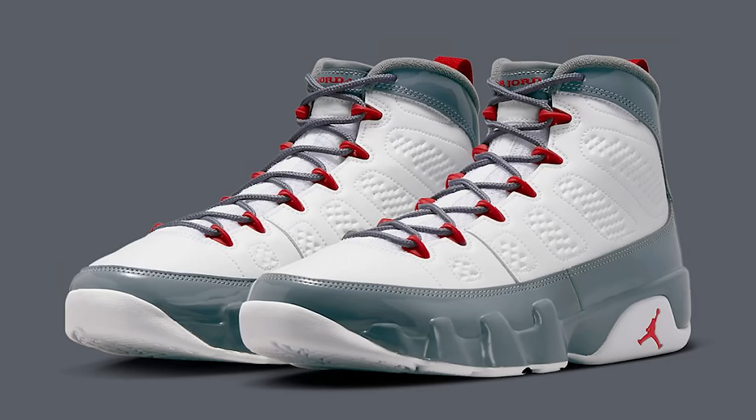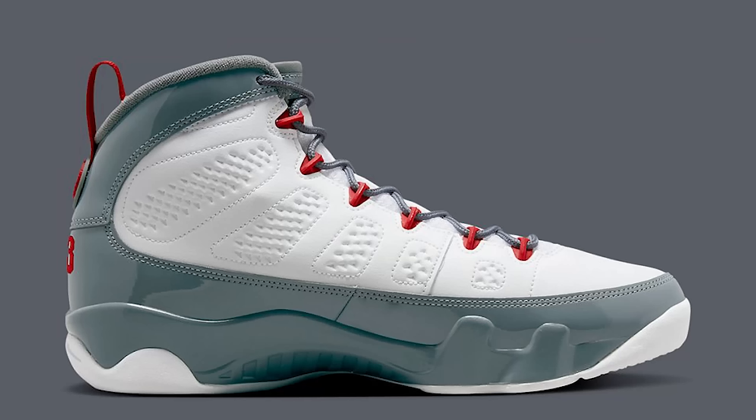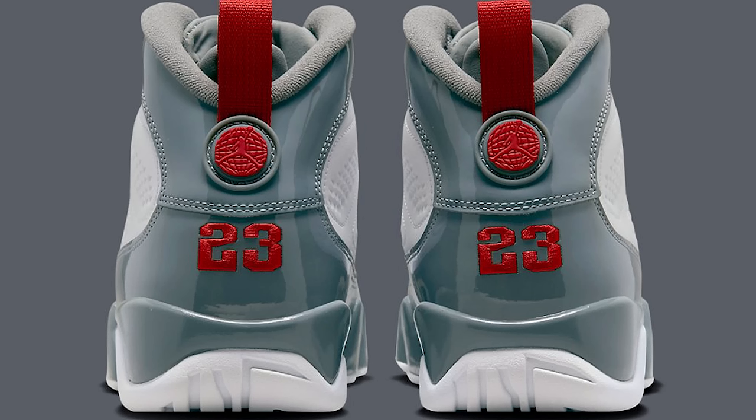We talked about the Fire Red Nines in the past — these are clean. They got pushed back last month but it's still a cop. I like the red eyelets and the red hints throughout. You can pair it with navy, patent leather black, or navy and white. I was wearing my Michigan Nines today — those are clean too.